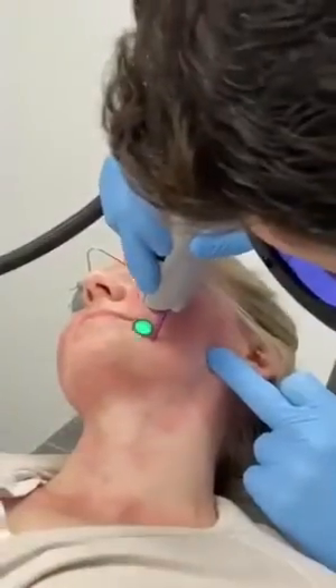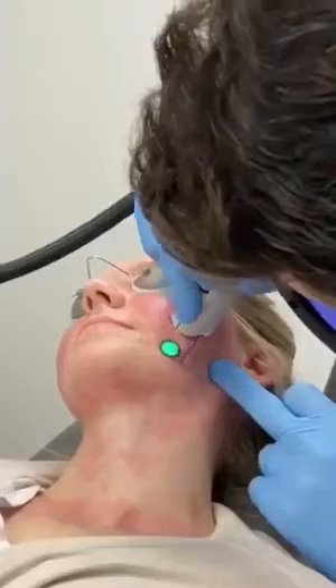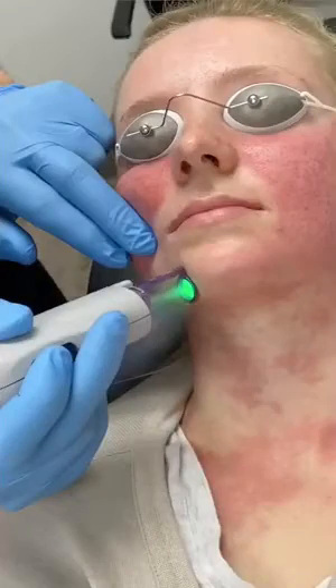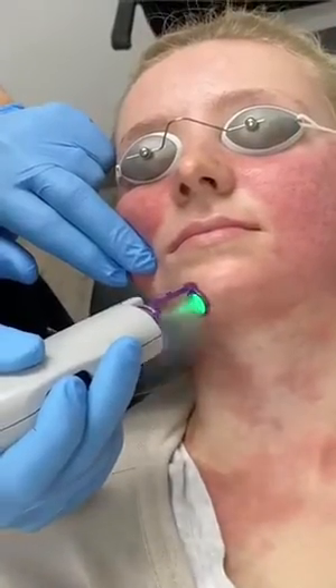There's a video playing here showing me treating somebody with very red acne scars. You can see it's a tolerable treatment — there's no freezing on the skin. It feels like someone is zapping you or snapping you with an elastic band. There is a little cryogen spray that comes out first before the light hits the skin. That cryogen protects the surface of the skin, and then the laser is delivered. We keep moving in a pattern overlapping by about 10% on this particular treatment.